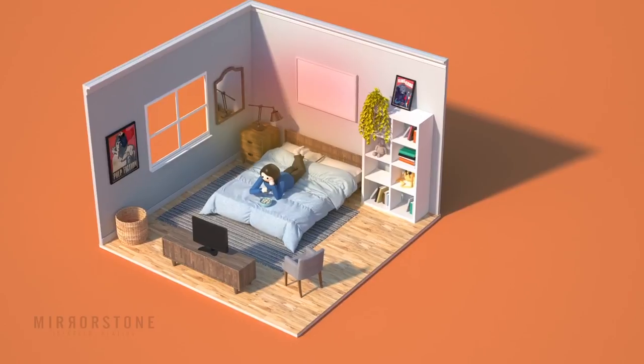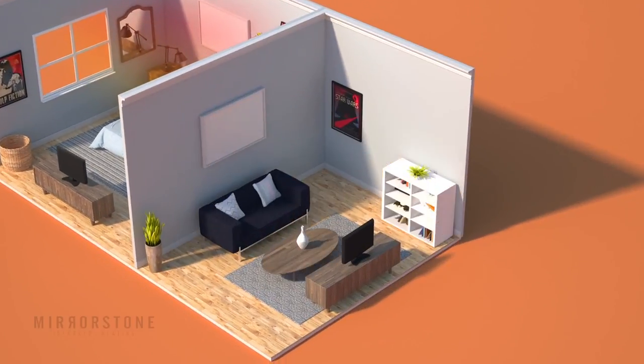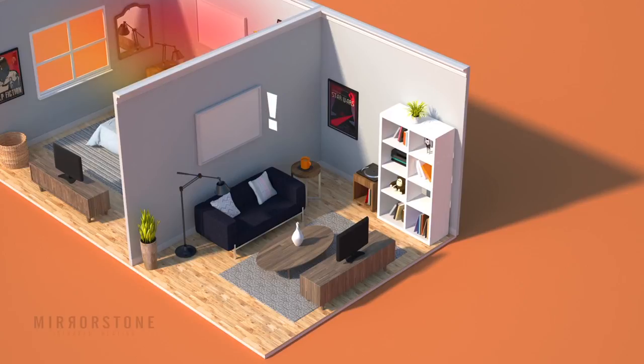Infrared panels can be switched on and off independently of one another, so you're only consuming the energy that you need. This helps keep your electricity bill down, saving you even more money.